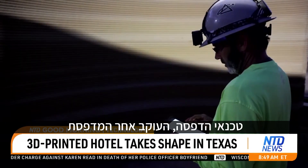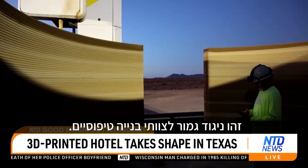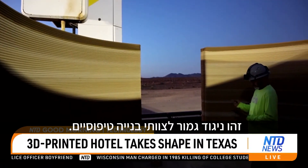A typical three-person crew for these projects includes a print technician keeping track of the printer and its preset path through software on a tablet. That's a stark contrast to typical construction crews.